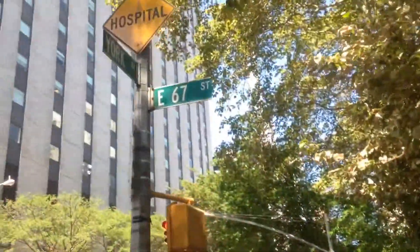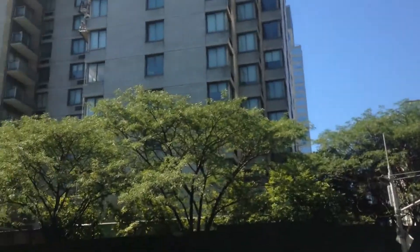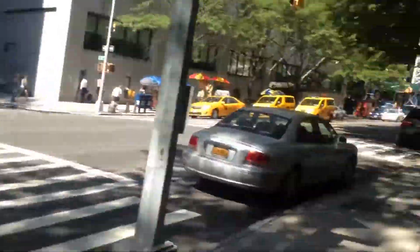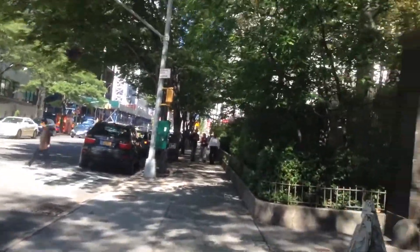We're here at 67th Street, on York Ave. 65th is pretty much where this starts — that was the main entrance — and it goes down to about 69th or 70th Street.